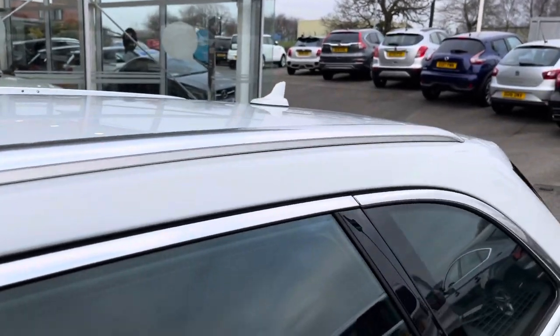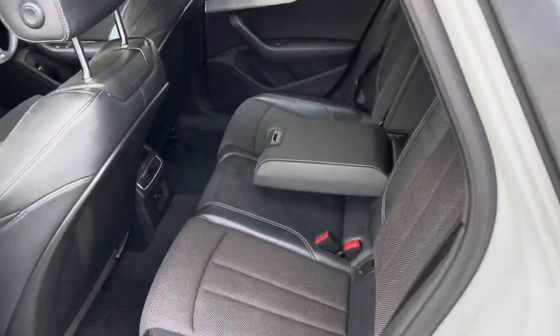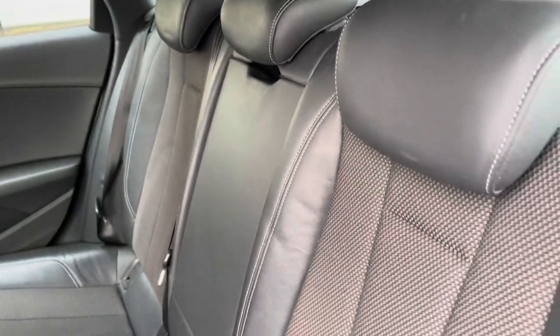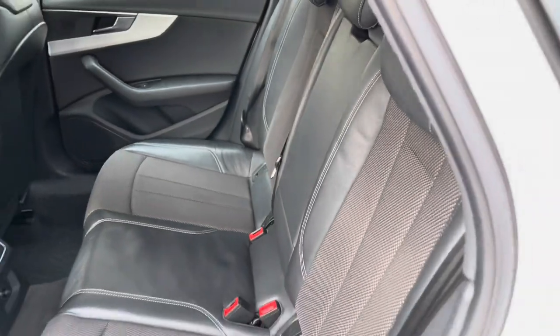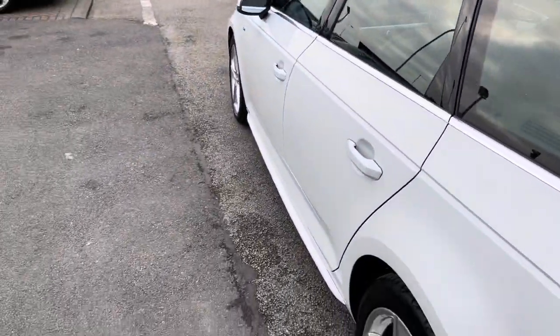Looking at the rear seats now, you can see that the middle seat folds down to provide an armrest for either passenger, or you could simply fold it back away. The rear seats also have ISOFIX fittings, good for children's car seats.